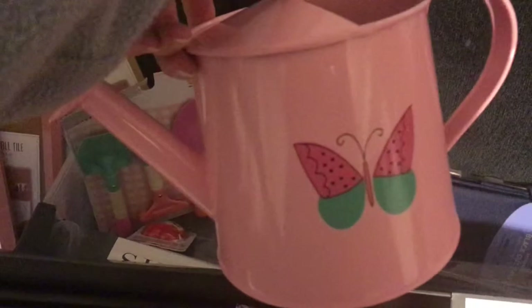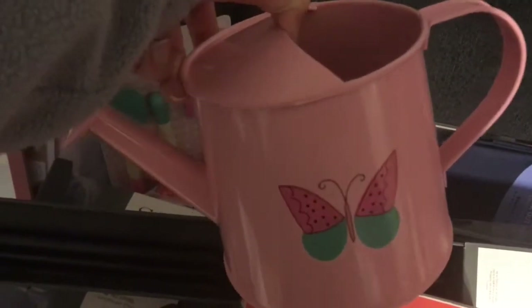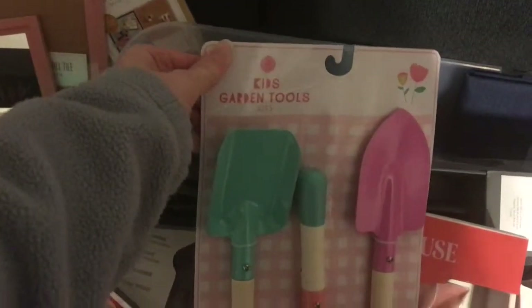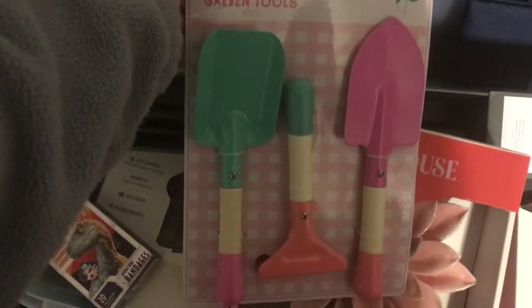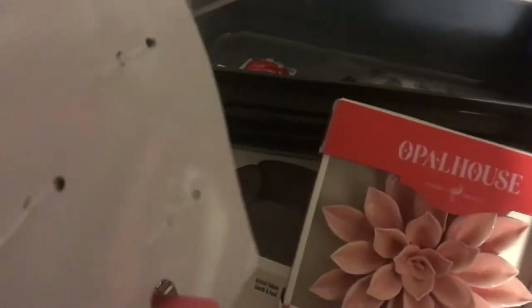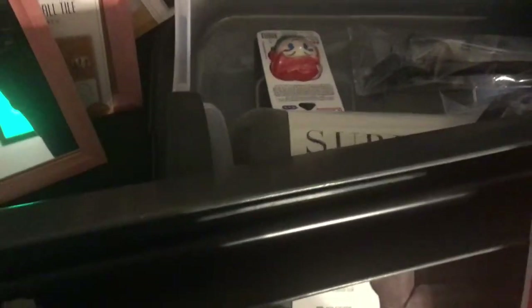And then I also found this super cute water can — two water flowers. My daughter is going to use it this summer. And then I got her this kid's garden tool set, just so she can help plant flowers this spring. It was $3, and the water can was $3 as well.